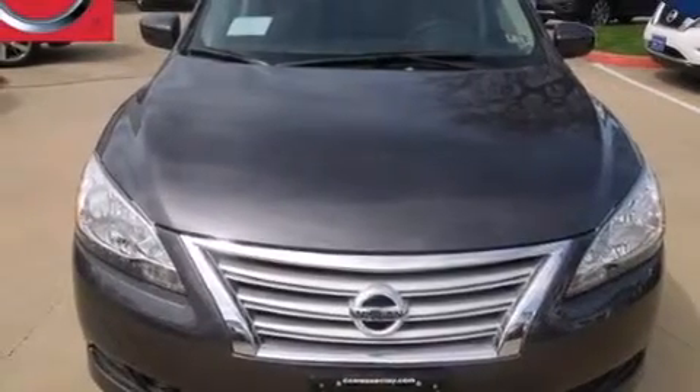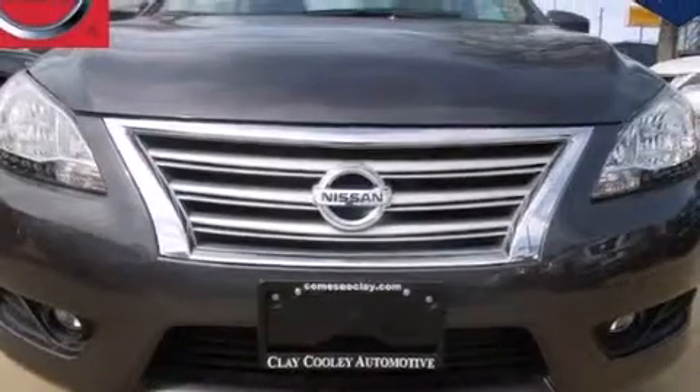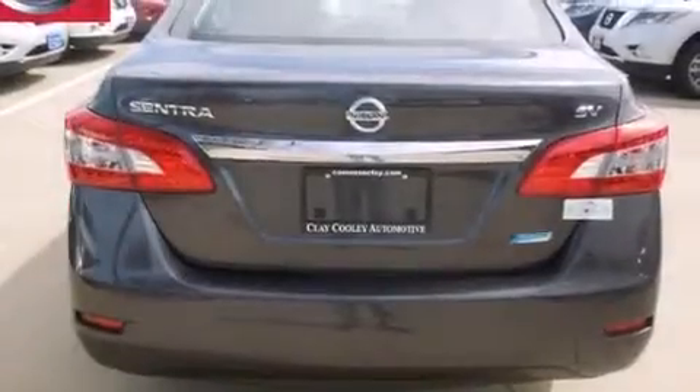All of the following features are included: full-power accessories, a rear window defroster, side curtain airbags, rear seat child-proof door locks, an energy-absorbing steering column, an electronic throttle, tinted glass, rear impact crumple zones, a keyless entry system, and an auxiliary power outlet.